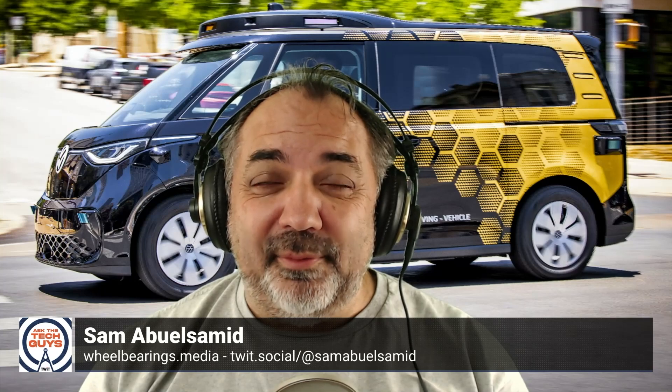That is the ID Buzz, which was first shown as a concept back in 2017 or 2018. I was at the reveal at the Detroit Auto Show back then — yeah, about five or six years ago. They finally launched a production version in Europe last year. The one behind me is the short wheelbase version — it's so cute, looks like a little honeycomb. It's a two-row, five-seater.